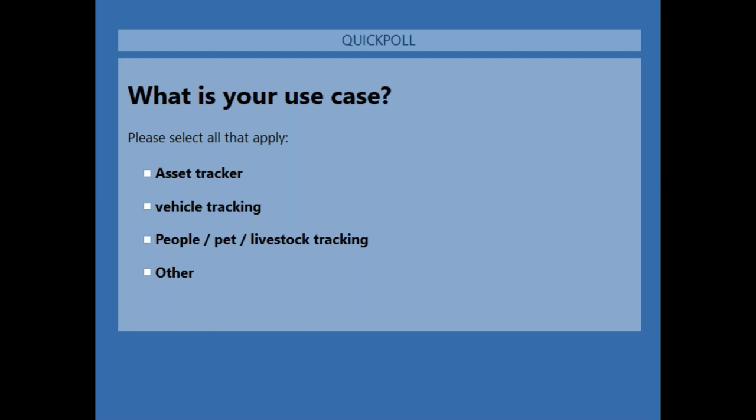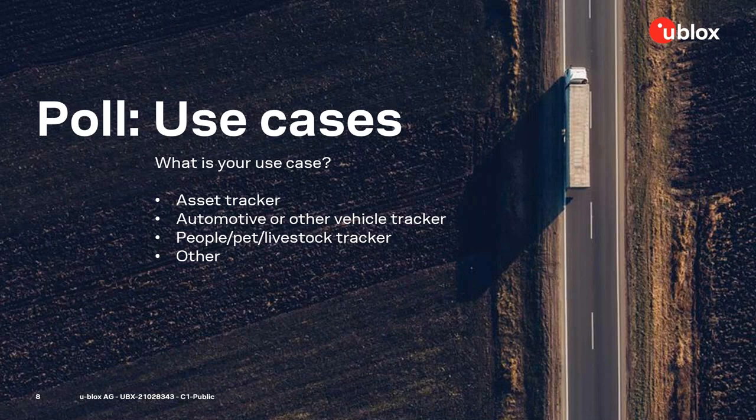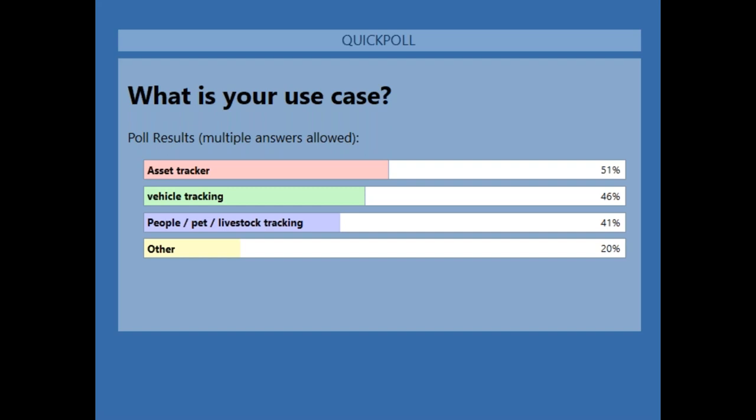I see some of you have placed your votes. Going to close it off right now and share the results. So 51% of you have the use case asset tracker — that is the most common answer. Then close by is the vehicle tracker as the second use case, then the people, pet, and livestock tracker, and then others at 20%. In general, that is what we expected — that asset tracking is the main use case for our customers.